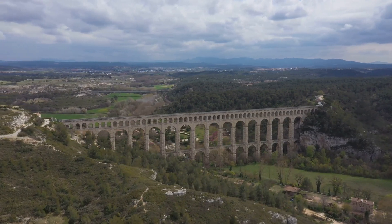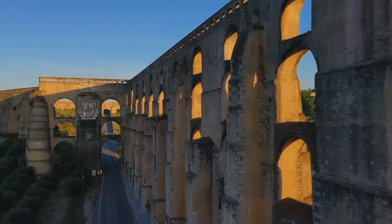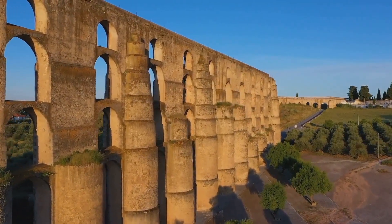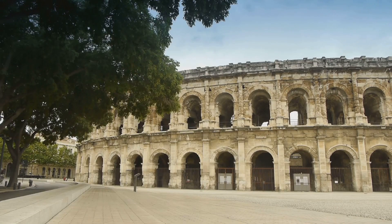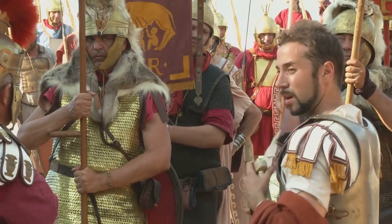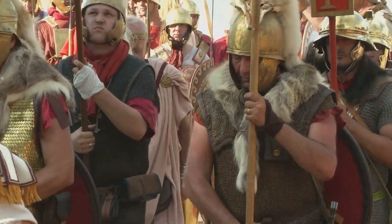Imagine the scale of these projects. The Aqua Marcia, for instance, stretched out over an astonishing 92 kilometers, making it one of the longest aqueducts of its time. And then there was the Aqua Claudia, a grand structure that stood tall even under the weight of the empire's expectations. Each aqueduct was more than just a conduit for water — it was a testament to the empire's ambition and its unyielding desire for progress.